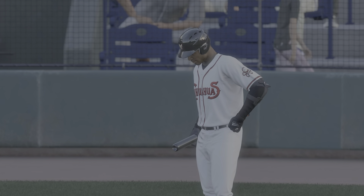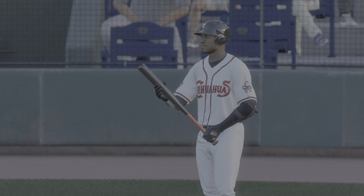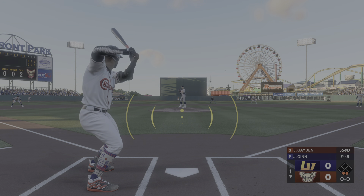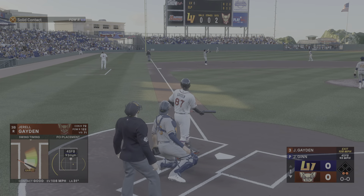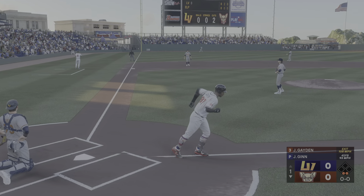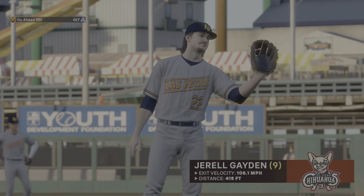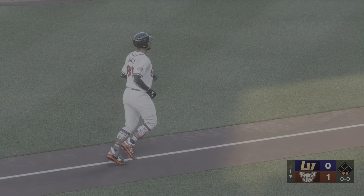Digging in, Gerald Hayden, the third baseman. This ball is crushed deep to left — this one's going to go. An absolutely titanic shot. Eighth of the series, and it gives them the lead in the first. It's one zip.